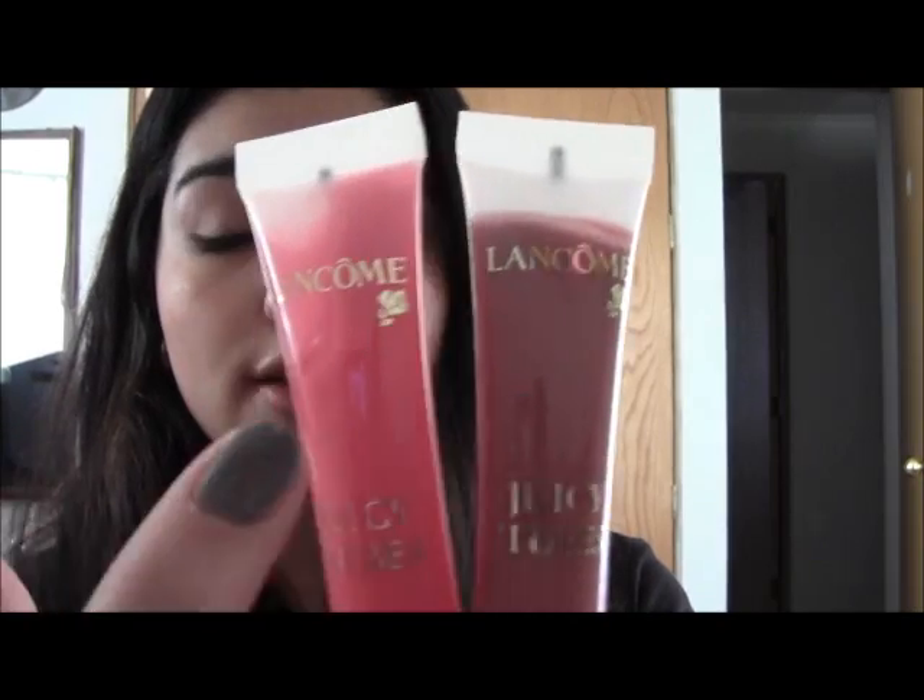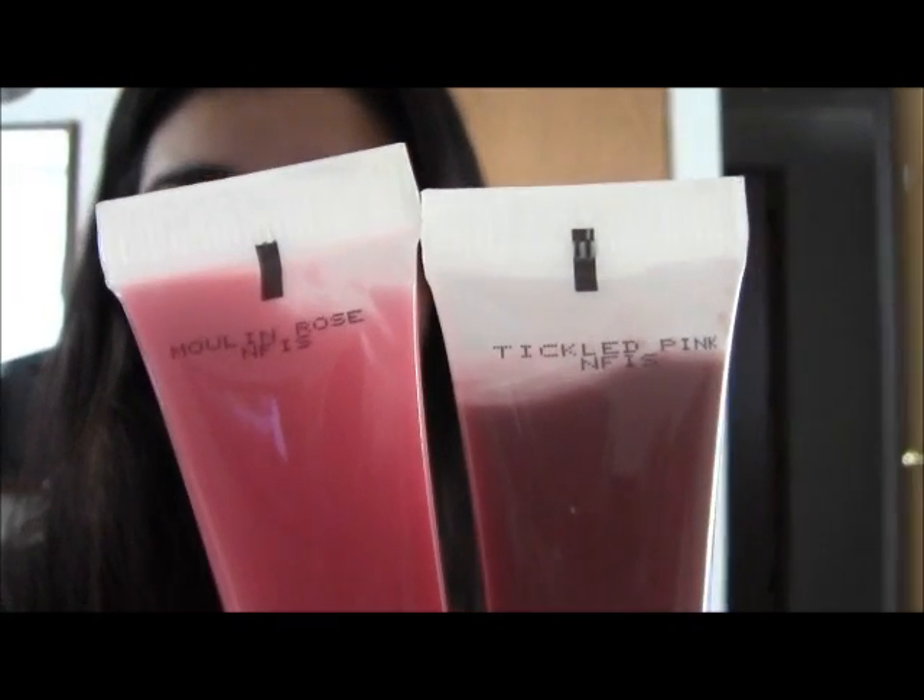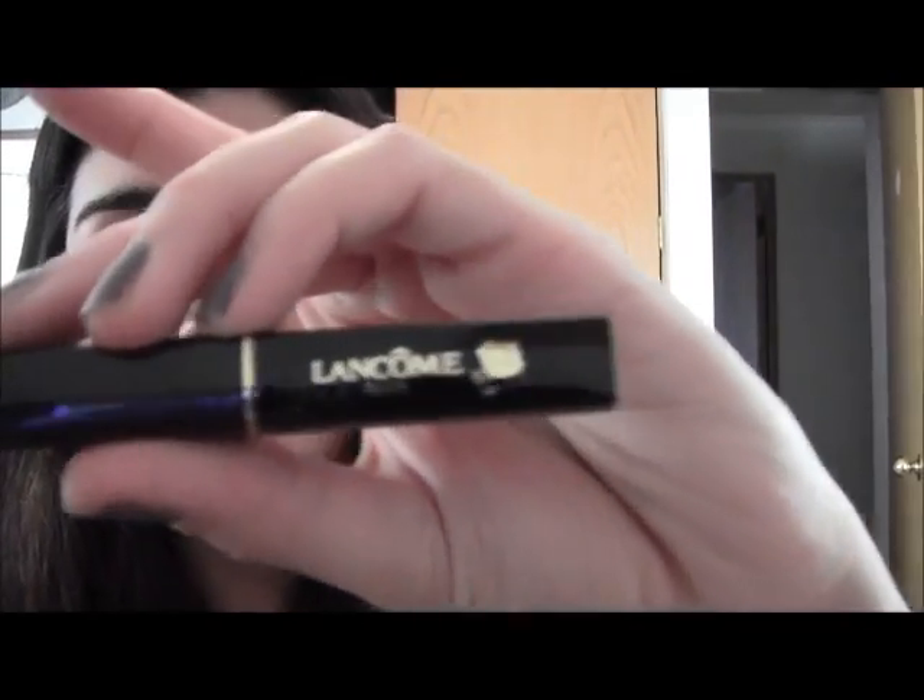The last thing I got is a Lancôme makeup set that came in a very huge makeup bag. That's the thing that sucks about makeup sets — the bags are either too small and you can't fit anything, or they're huge and you can't carry them everywhere. This one is 'Tickled Pink' and this one is 'Moulin Rose.' My favorite is Moulin Rose — I've had the little version before and it's so pretty. I really recommend it. It's more of a rose scent and that's one of my favorite scents.